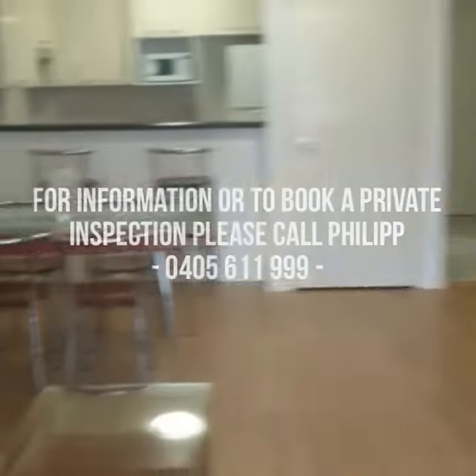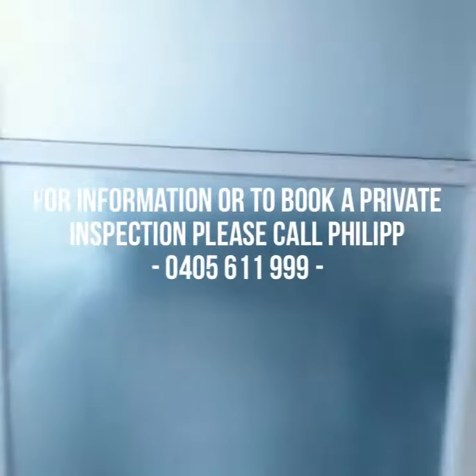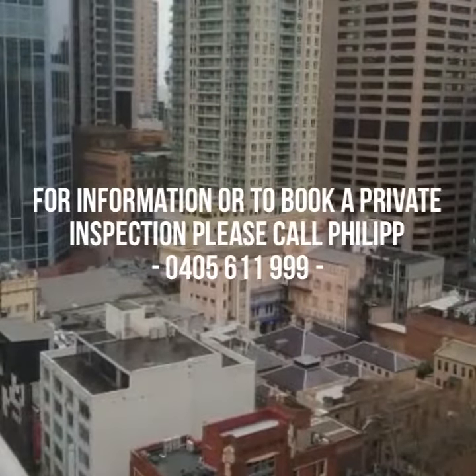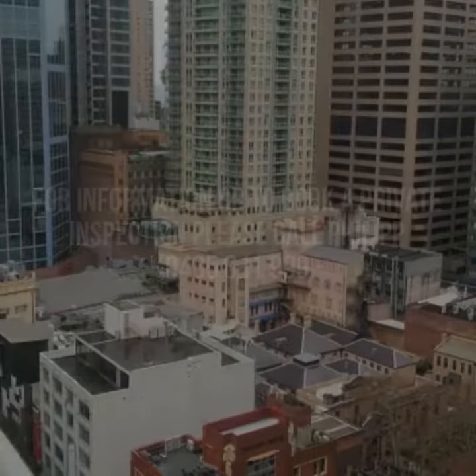If you require any further information or would like to book in a private inspection, please feel free to contact me on 0405 611 999. Thank you.